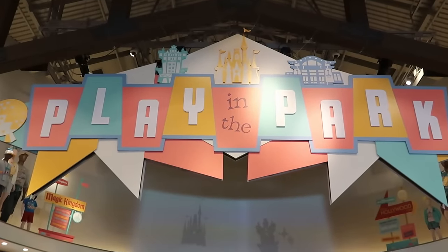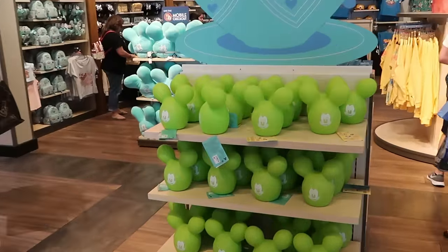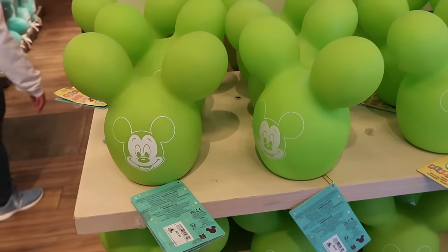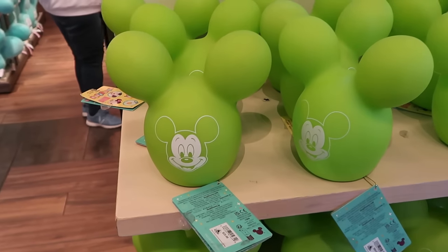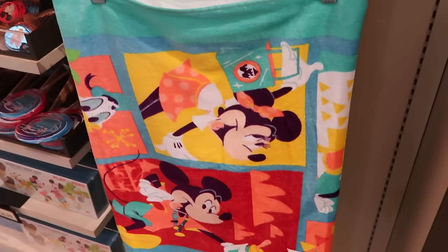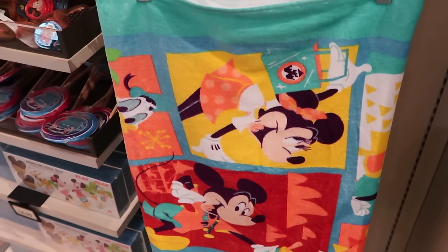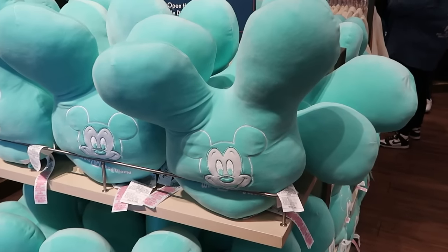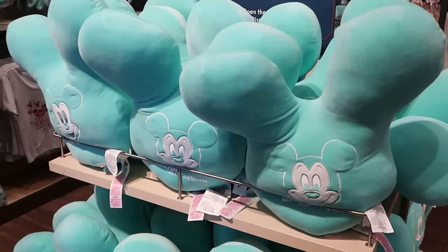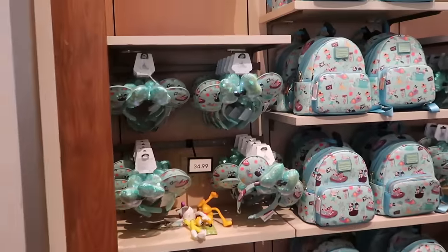Let's pop over to the Play in the Park section — they have so so much new merchandise going on. Here's a brand new nightlight in the shape of a Mickey balloon, perfect for a little kid's room, for $30. On the opposite side also for $30, they have a brand new beach towel that encompasses all four parks and all of the main Disney characters. And here is a Mickey balloon pillow — embroidered Walt Disney World with Mickey Mouse — for $40.